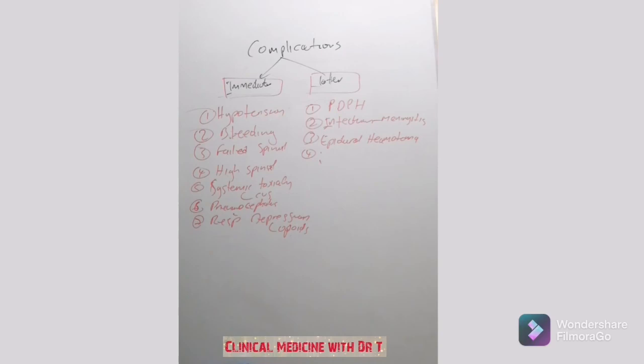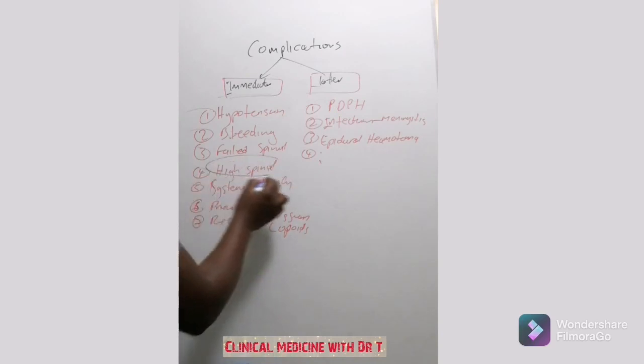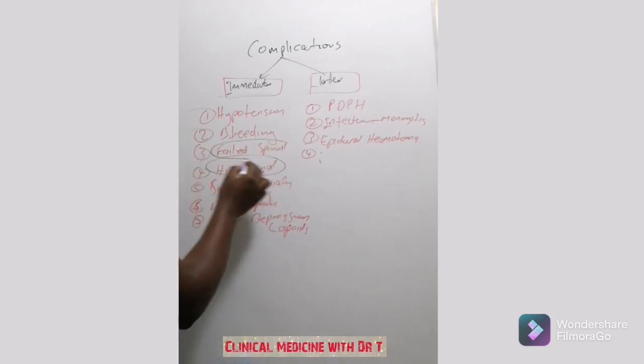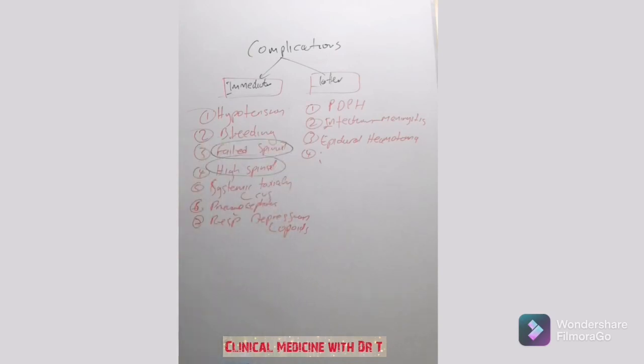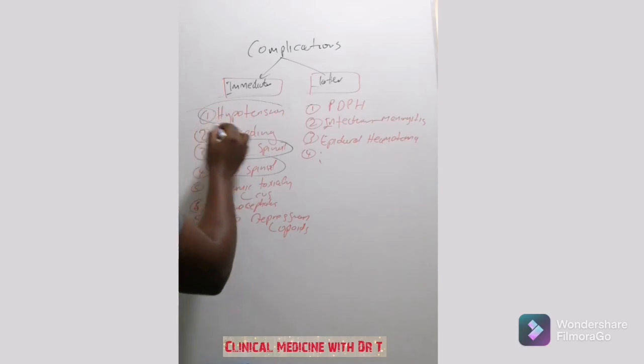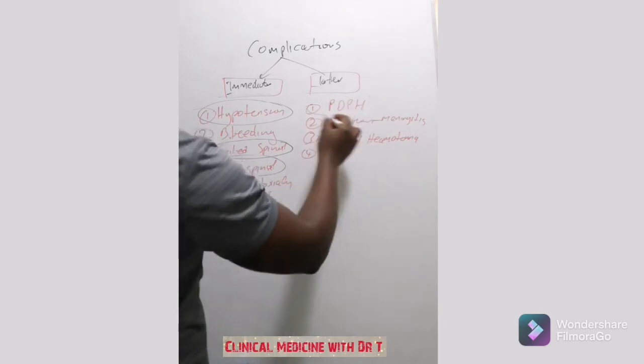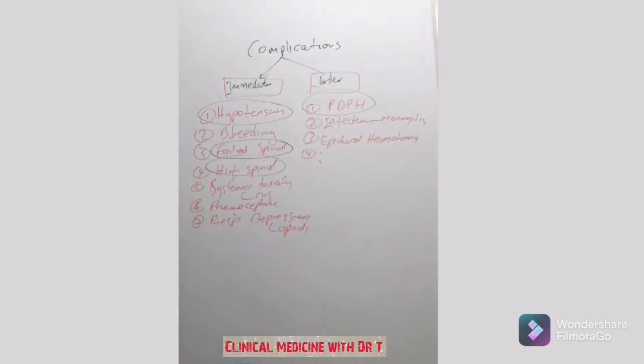The complications we are going to spend more time on in the next video are high spinal, failed spinal — what to do when it fails — and hypotension. These are the complications most commonly tested, so we'll cover them in detail separately.